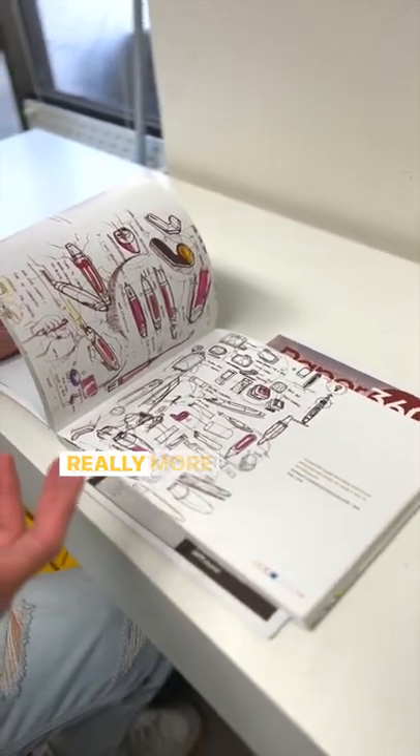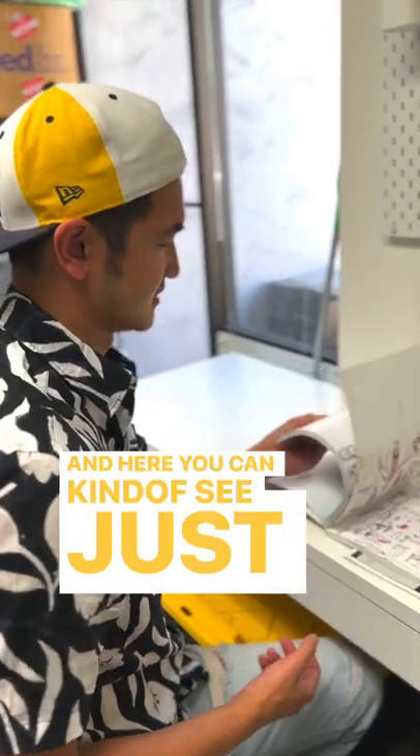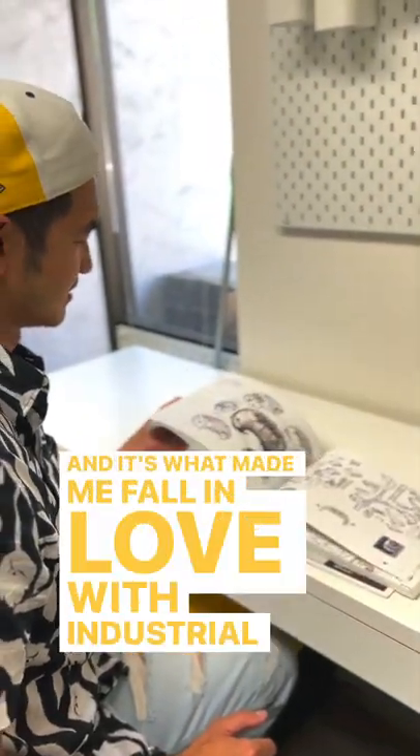Design is really more than that — it's about process, it's about thinking. And here you can just see thinking at its best, visually, through sketching. It's what made me fall in love with industrial design.